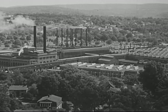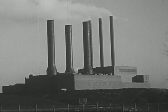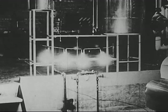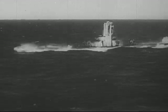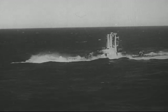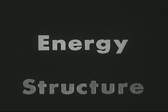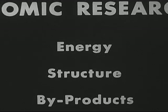Factories may be run by atomic energy. This is the hope of the future. We have already learned how to produce small amounts of electricity from atomic energy. We are learning now how to power ships and submarines with atomic energy, and we have just begun.